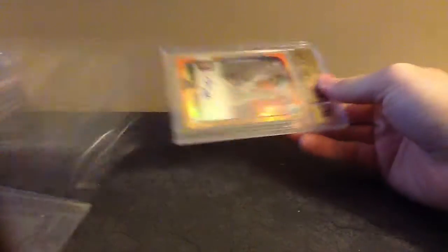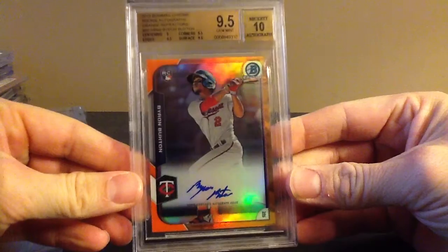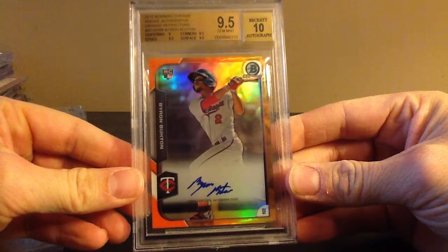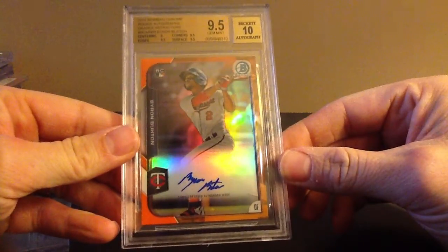Those are the ones I saw — the rest I haven't seen, I just took a peek today. There's a really large one in there. That's nasty — Buxton, this is a Bowman Chrome Orange, and I got a 9.5. It's out of 25. His auto is so small and doesn't even look like he's spelling anything.